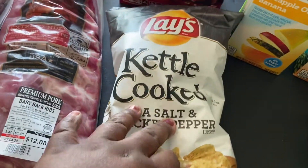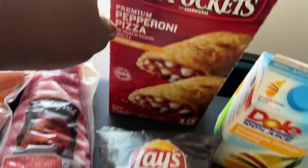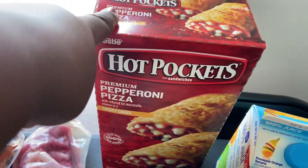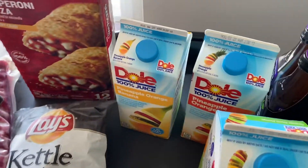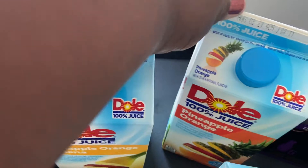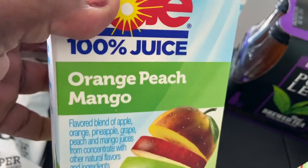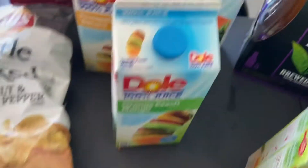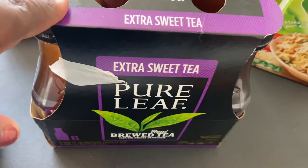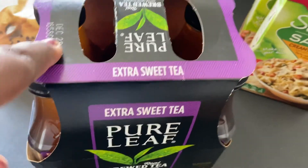I got some of this kettle cooked sea salt and cracked pepper potato chips. I got a box of hot pockets for my son. I picked up some drinks — I got the Dole pineapple orange banana, the pineapple orange, and I also picked up the Dole orange peach mango. Coming back down here, I got my extra sweet Pure Leaf tea — it's my favorite tea to drink.